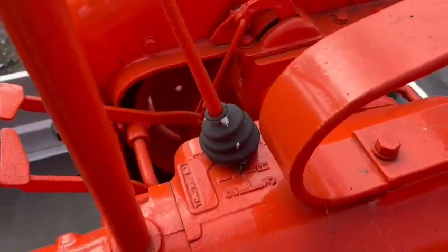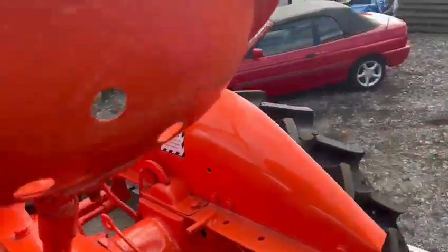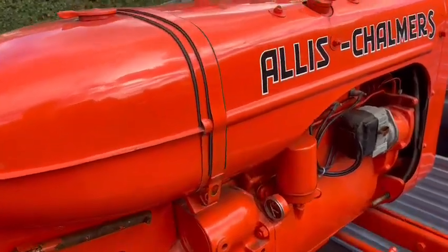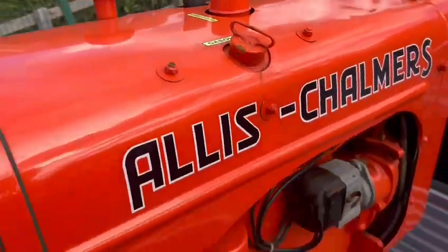I've photographed all down there and stuff. She's lovely — can't really say too much more. Get yourself down and have a little look. Really nice, yeah — good little tractor.